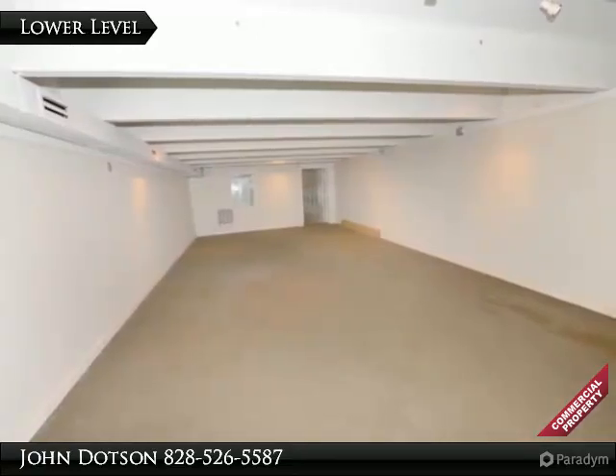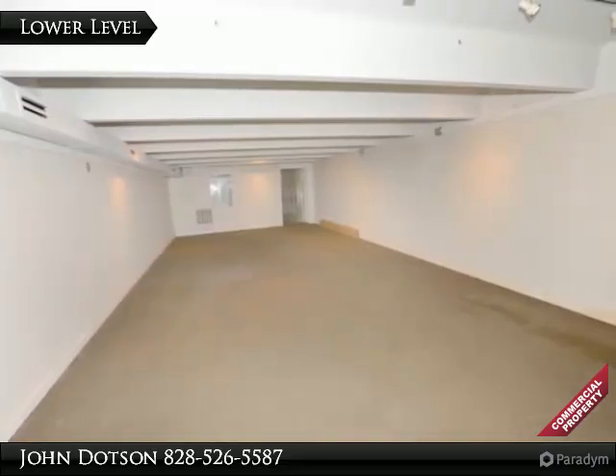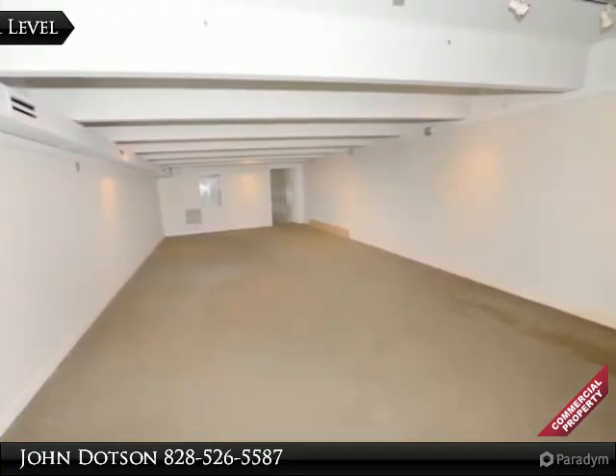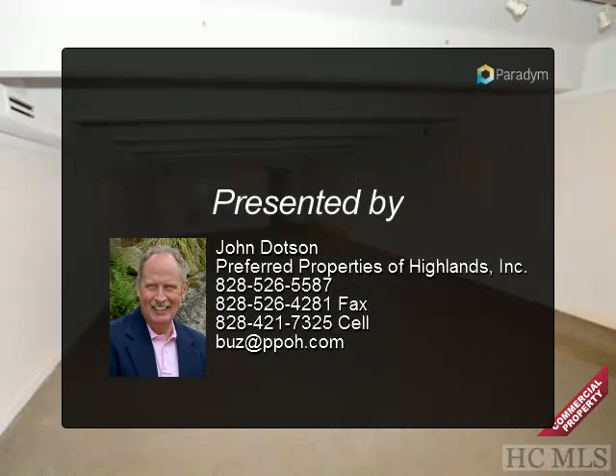Don't miss the chance to own a commercial building in the heart of Western North Carolina's busiest upscale second-home community. Call Preferred Properties today at area code 828-526-5587.